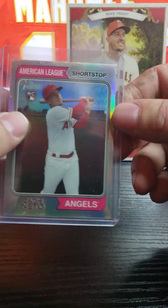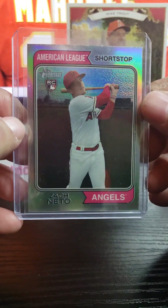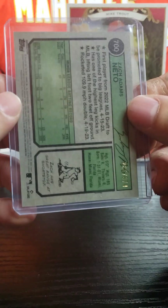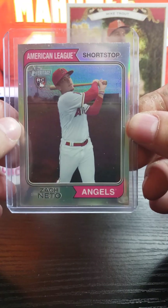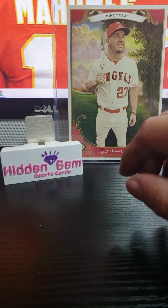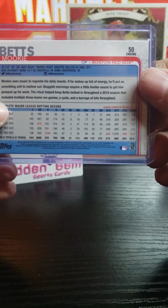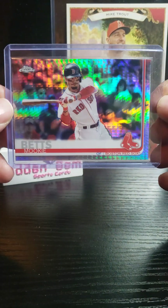As you guys know, I'm collecting Zack Nato — whichever way you want to pronounce it. I like calling him Zack Nato because he's Nato. Here's his rookie card from Heritage, and this one's numbered at 374 out of 265 — his rookie. He's a Doral Academy high school baseball player from Miami, so I got to support. Then I picked up this Mookie Betts Topps Chrome Refractor, which I did not have — I think it's 2019. Didn't have this one.